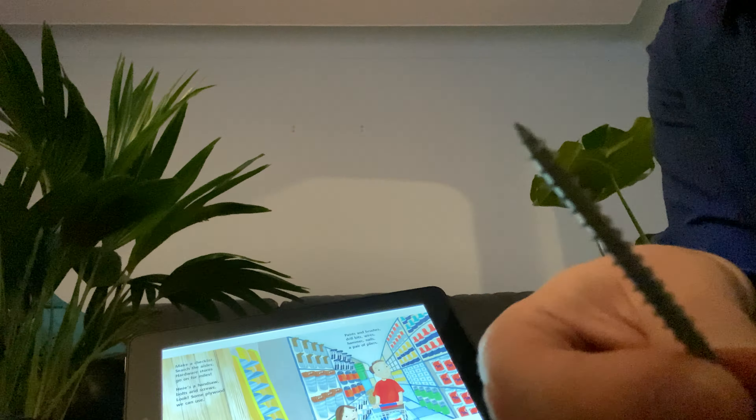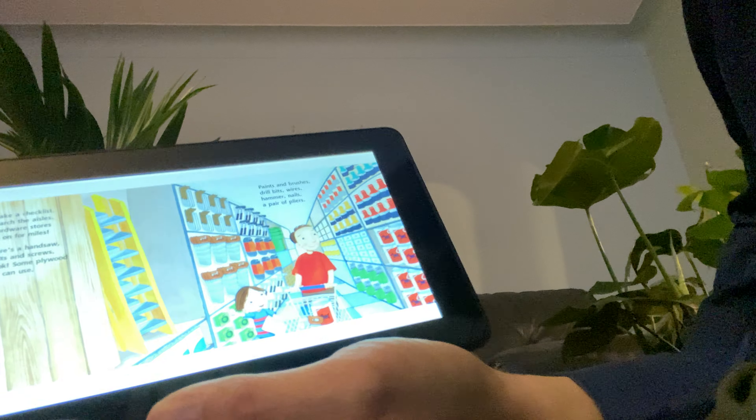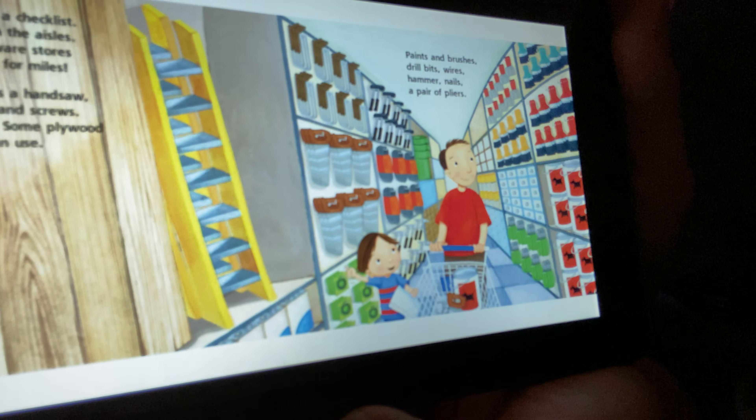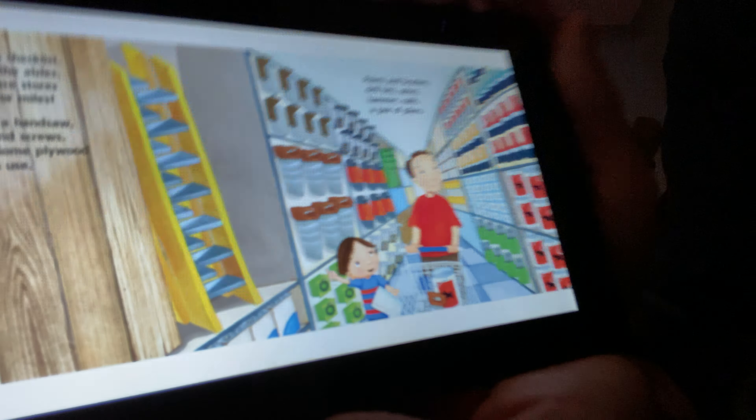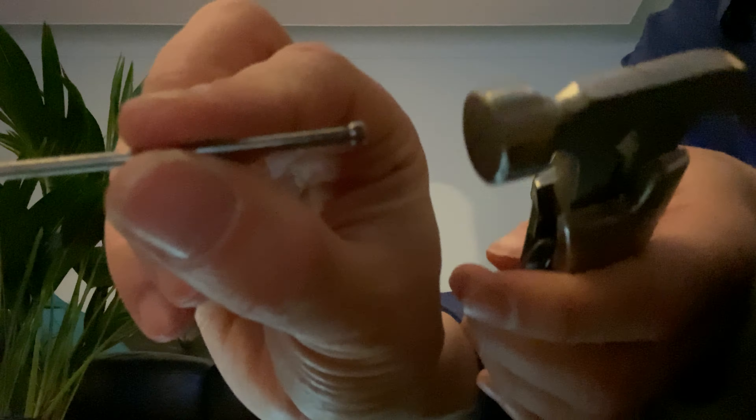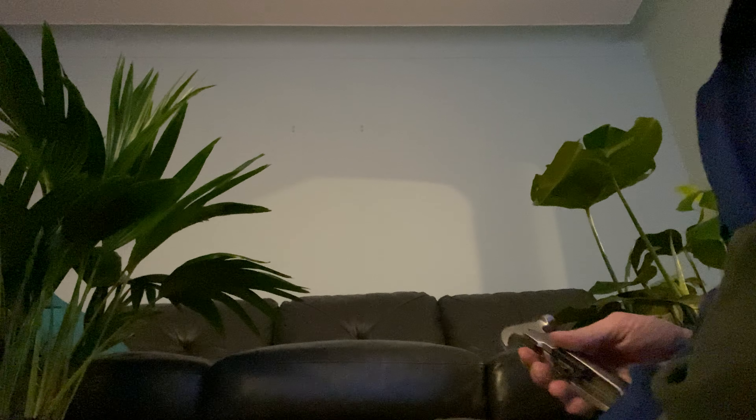Paints and brushes, drill bits, wires, hammer, nails, a pair of pliers. I also happen to have a hammer, and we use a hammer to hit a nail and bang it into the wood. And we use a screwdriver to spin the screw.